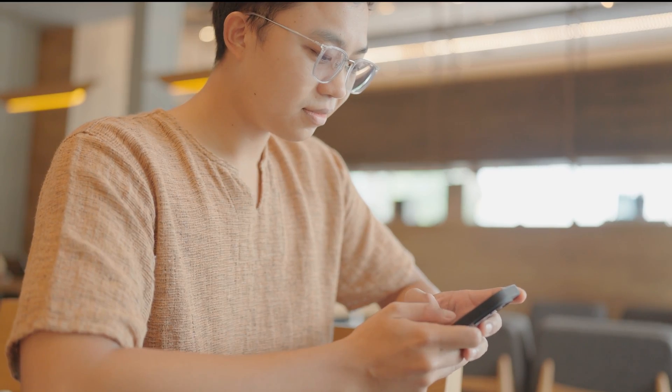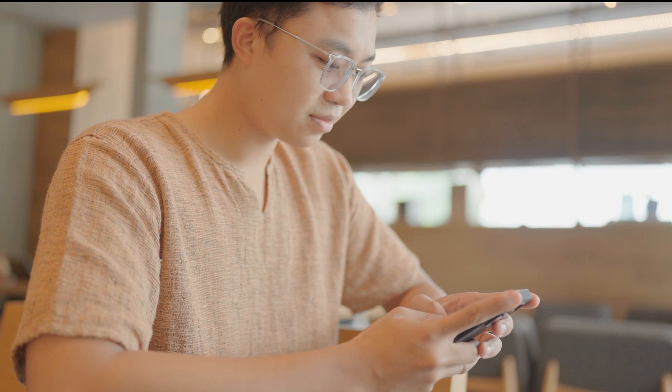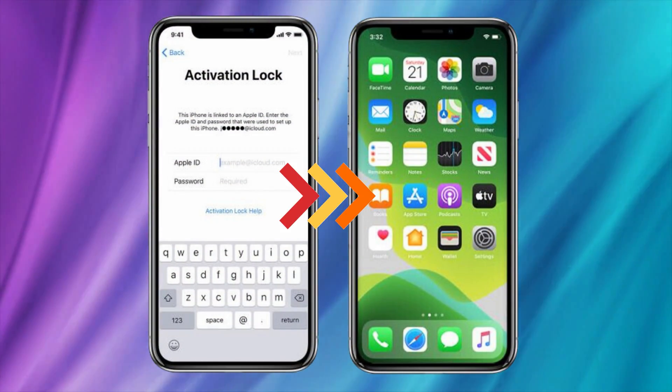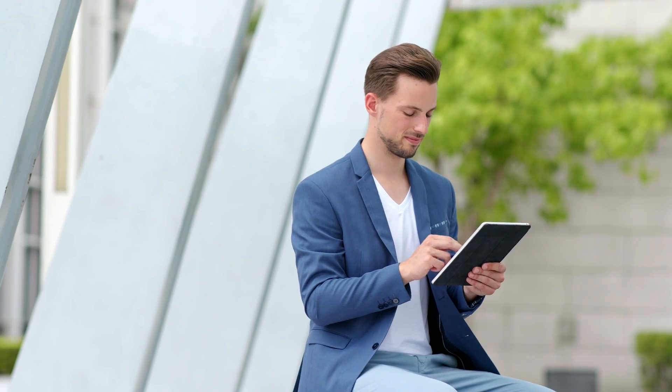Hey everyone, Elliot here. Today we're diving into a topic that a lot of you have been curious about — removing that pesky iPhone lock-to-owner message. You know, the iCloud activation lock that seems to cling to your iPhones, iPads, and Apple Watches like superglue.